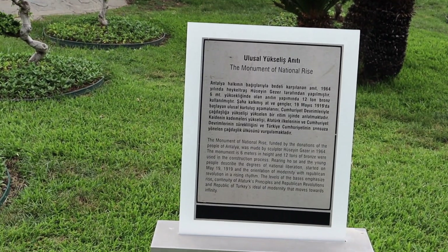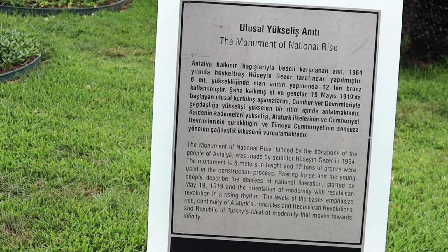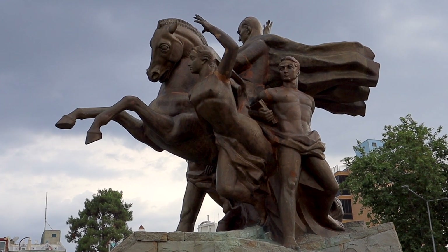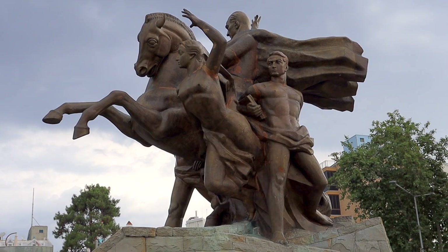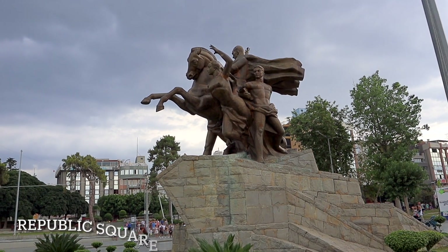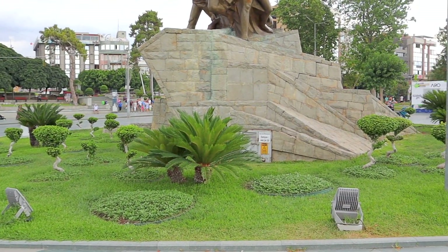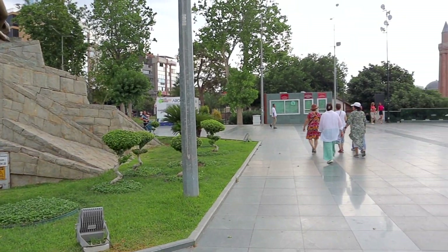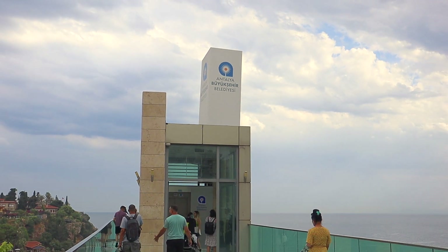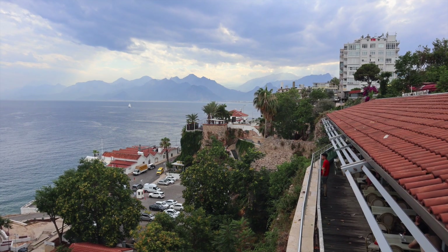The Ataturk Monument and Republic Square are among Antalya's most famous landmarks. The monument and the square celebrate Ataturk's rise to power. It was created in 1964. Figures featured at the top include Ataturk mounted on a horse, along with a boy and girl representing the country's young people. Republic Square is the city's main square and one of the most popular attractions. Another appealing thing is its proximity to the harbor, offering excellent views. Because the square is one of the city's most popular gathering places, you'll have a perfect chance of encountering live bands.